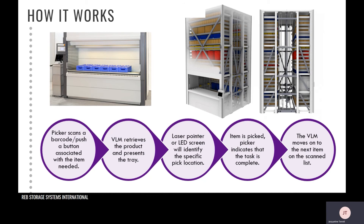Once the item is picked, the picker indicates that the task is complete and the VLM then moves on to the next product on the pick list. This is all done very quickly — typically in 30 seconds or less, the VLM will present the next item once the picker indicates they need it.